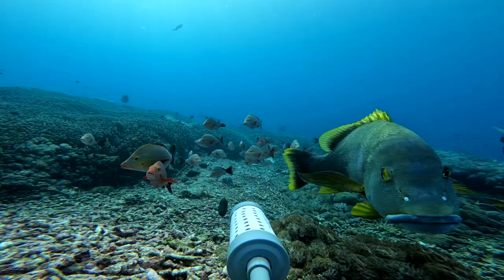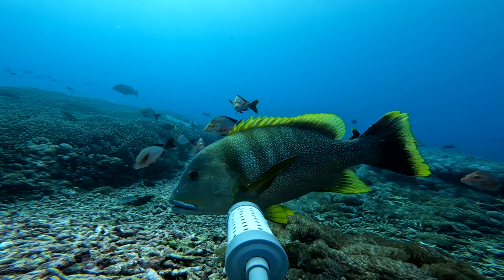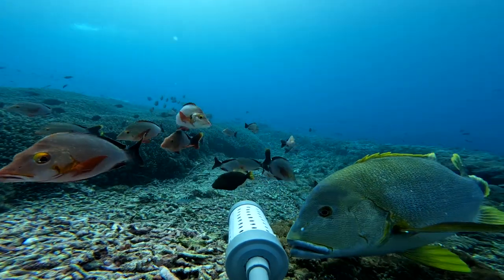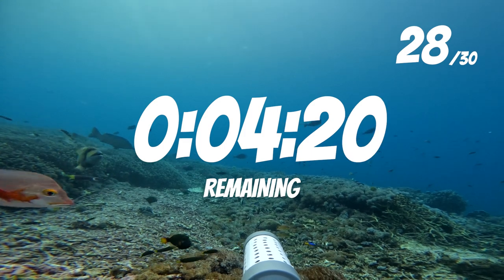A slightly more subtle colour change takes place in the blubberlip snappers, that develop dark black barring when excited. You can see how this contrasts to their usual silver colour. Anyway, let's get back to the challenge — two species left to find and only 4 minutes to do it. Let's go!